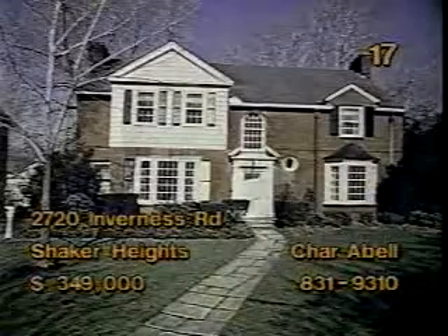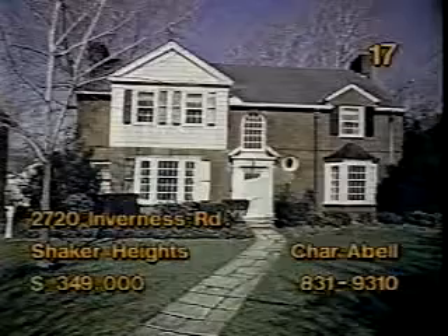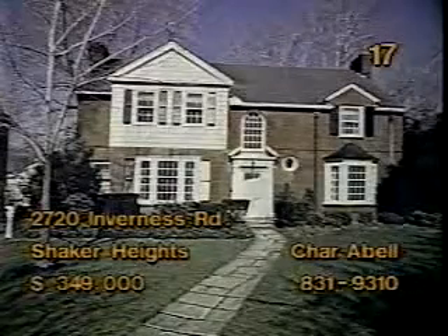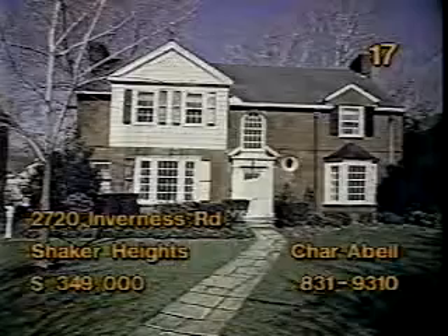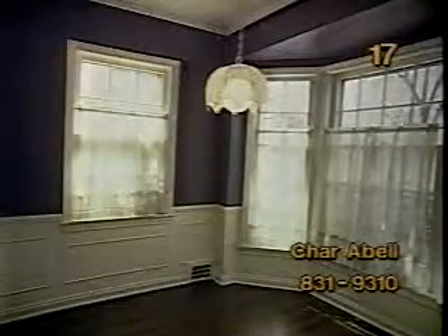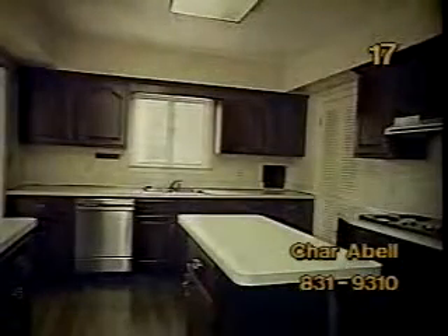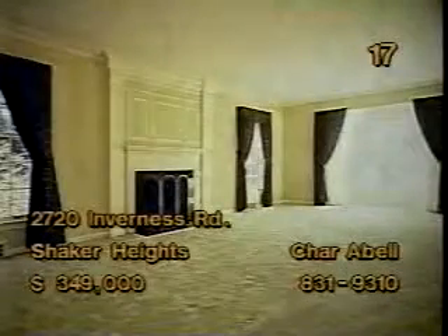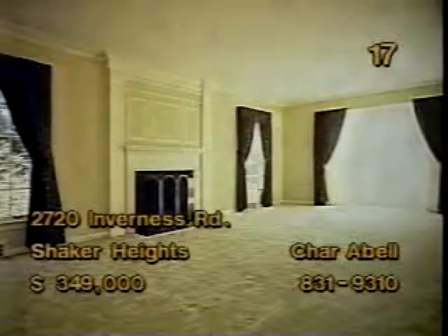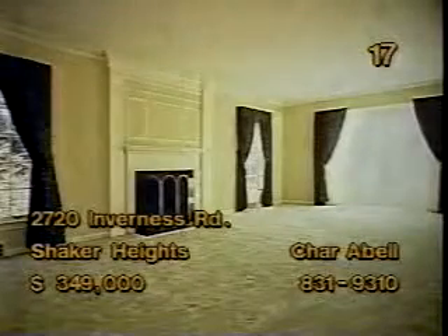This colonial at 2720 Inverness Road, Shaker Heights is the perfect home for a big family. It has five bedrooms, three full baths, and two half baths. Price: $349,000. You'll fall in love with every room in this home. Each one is spacious and tastefully decorated. The hallway introduces guests to the warm hospitality found everywhere inside. A newer kitchen with hardwood flooring provides many convenient amenities. Detailed craftsmanship, tasteful design, and traditional styling make this home a classic. Find out more when you talk to Char Abel this afternoon.